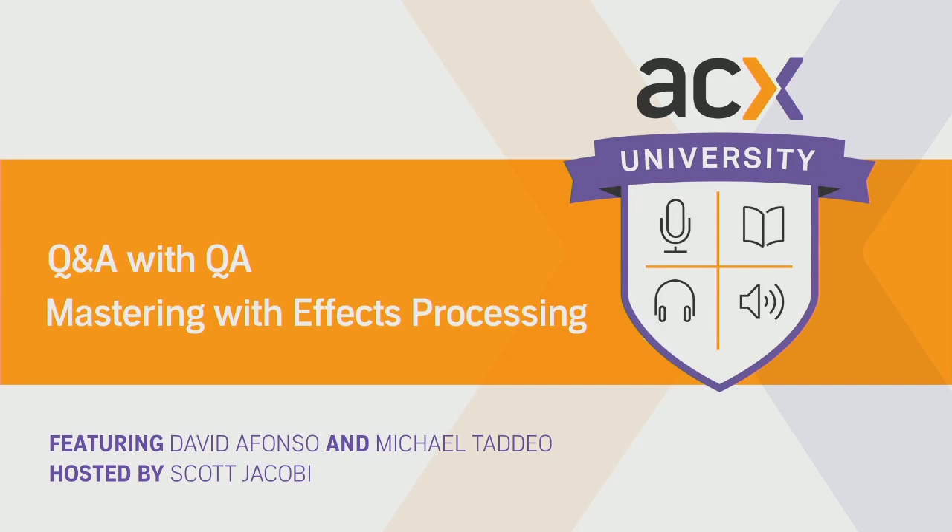Welcome to Q&A with QA, where the ACX Quality Assurance team discusses audio topics and takes questions from ACX producers like you. I'm here with David and Mike from the ACX QA team.